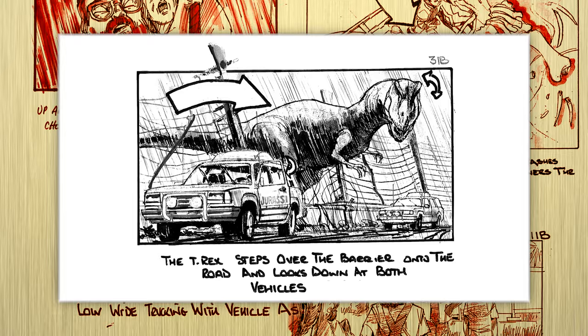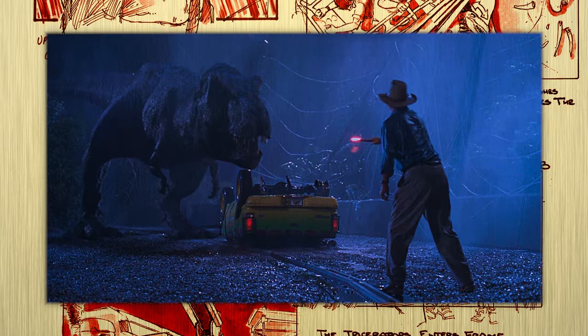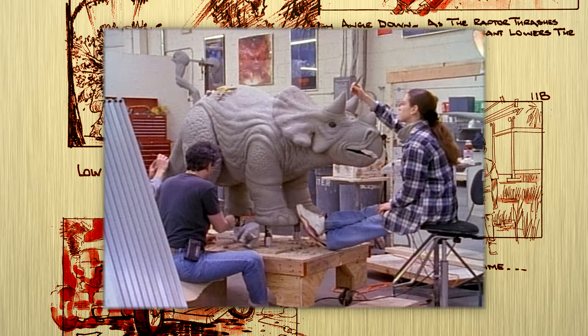Spielberg enlisted Tippett to create a series of animatics, or visual storyboards, for certain action-heavy scenes ahead of filming, specifically the T-Rex attack and the velociraptor scene in the kitchen.